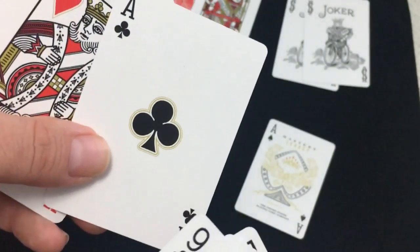And there's the ace of clubs. It's nice artwork. I like it.